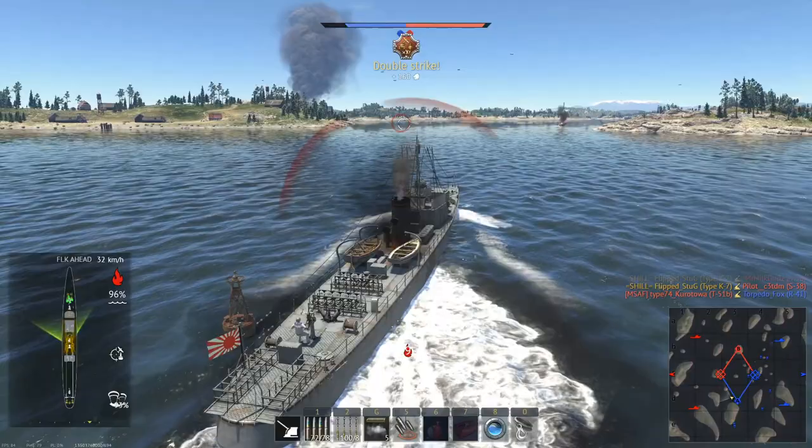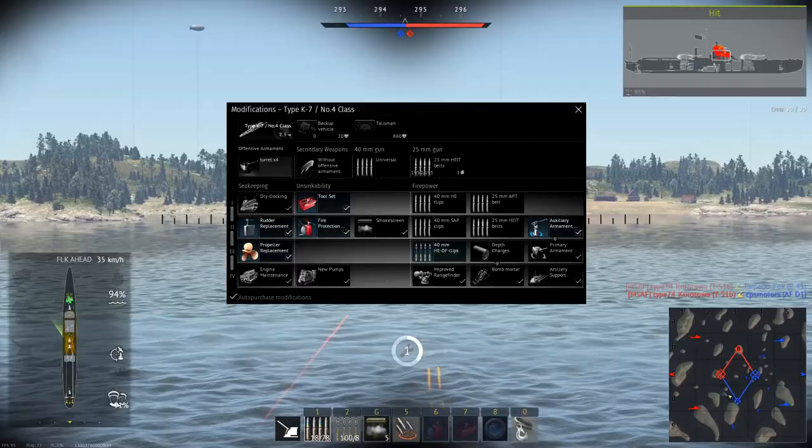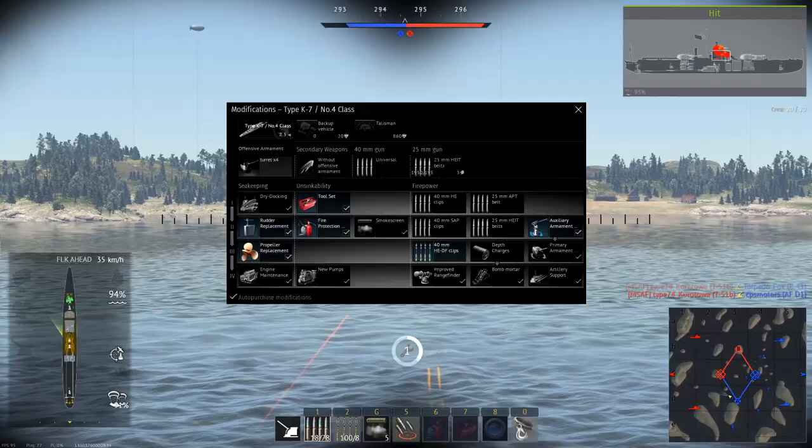For modifications, both follow the same general order: Toolset, Fire Protection System, Rutter Replacement, Auxiliary Armament Targeting, Propeller Replacement, 40mm HEDF Clips, Primary Armament Targeting, and Engine Maintenance.